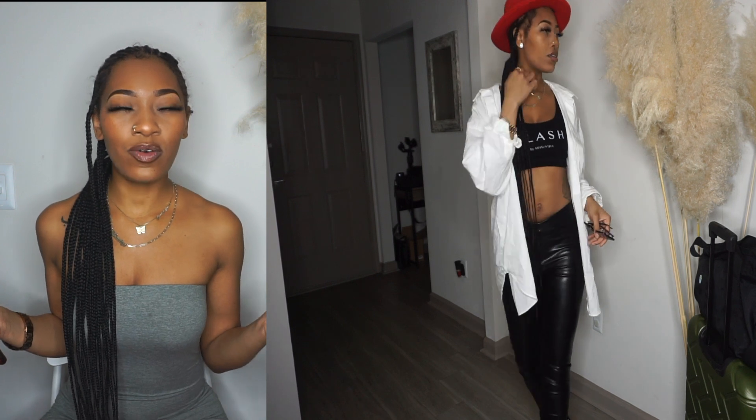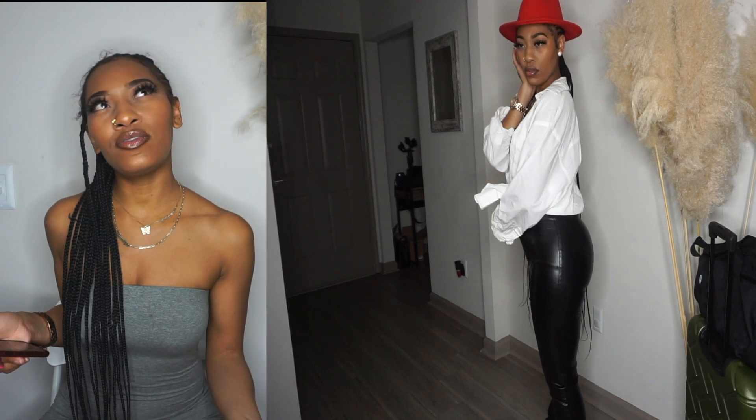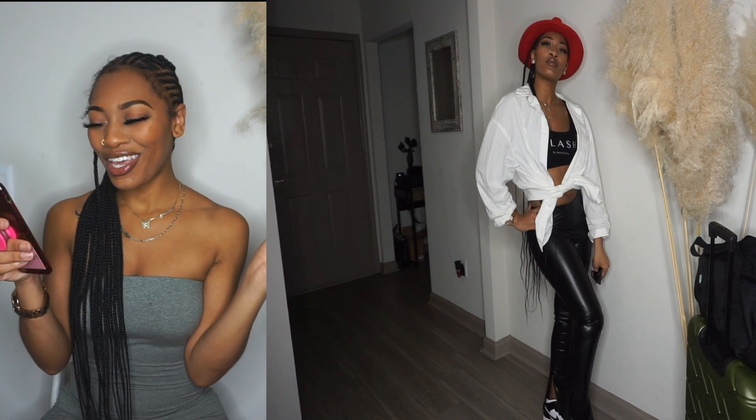For the leather outfit, I chose sneakers because they have a little shine to them that kind of goes with the leather. I didn't want to do a blazer in the airport — I didn't want it to be too businessy — so I did the oversized white button-up and left it open with a little crop bralette. I just feel like this outfit is so cute but still comfortable for the airport, and it's very fashionable.